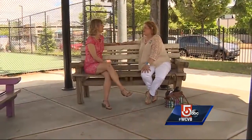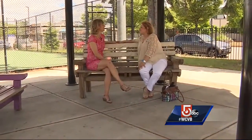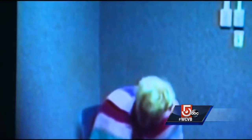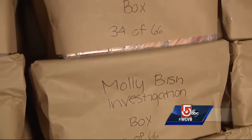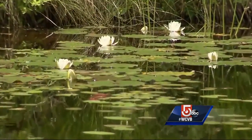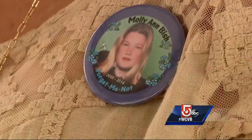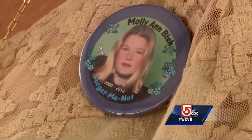It's been 16 years of heartache and unrest for Molly's family. There are still people of interest in her murder, including convicted killer Rodney Stanger, but not enough evidence to charge anyone with the crime. Until that day, detectives will follow the evidence, and a constant reminder of what was lost will remain over Maggie Bish's heart. We wish we could get the answers that we need so there would be some peace.